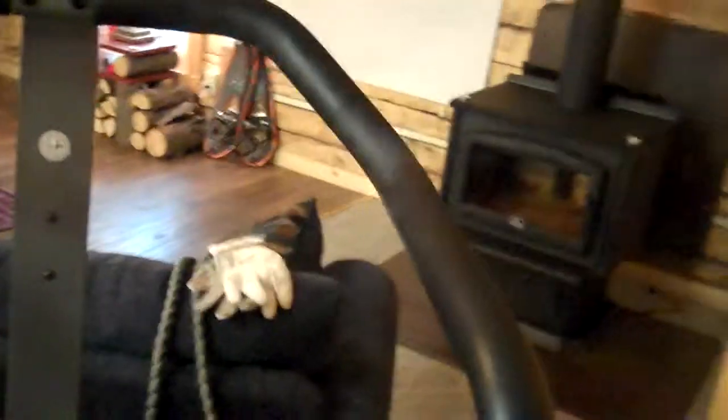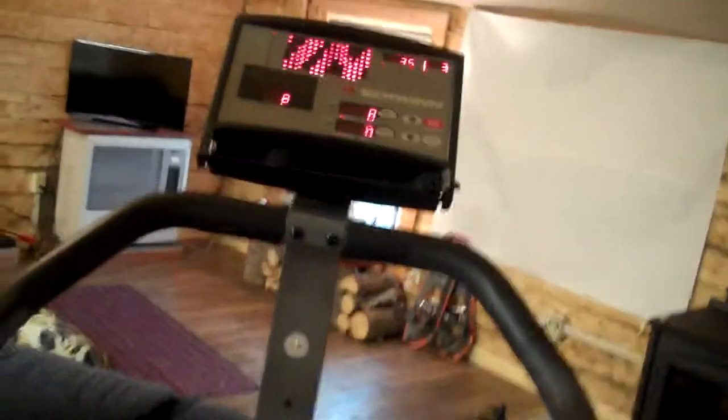The guy that lived here before me didn't even open this — it was brand new. So it's a stair climber, a stair stepper. Here's Dresden. I got it there so I can watch TV.